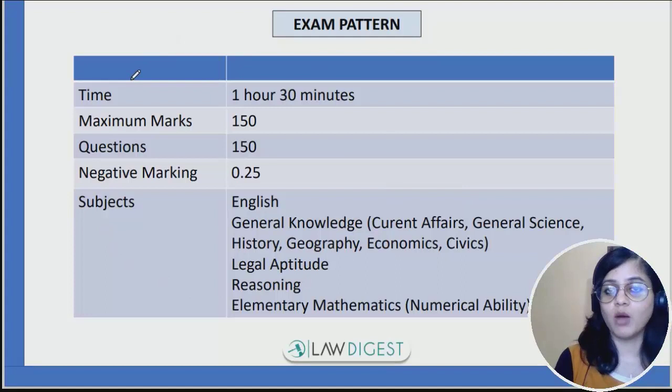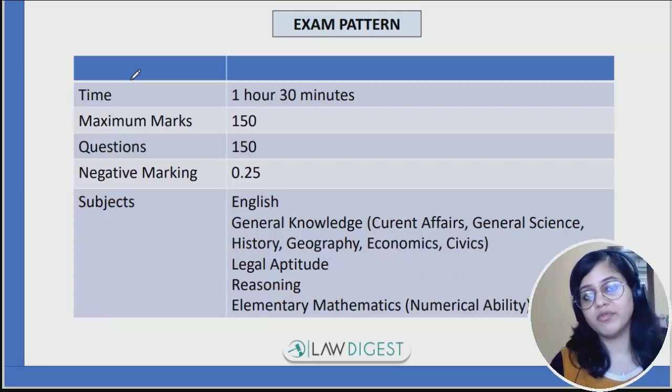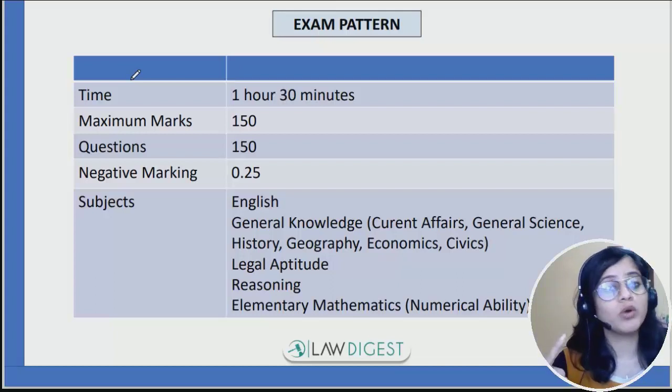The paper is of 1.5 hours, so in total you have 90 minutes to solve this paper. It is a 150 marks paper with 150 questions. 1 mark will be awarded for every correct answer and 0.25 will be taken away for every wrong answer.